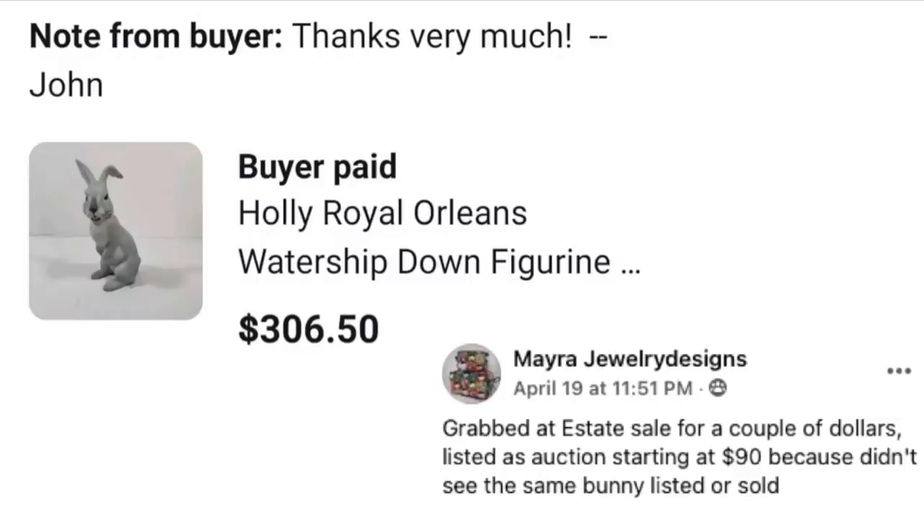Next we've got Mayra, who grabbed this at an estate sale for a couple of dollars. She listed it as an auction starting at $90 because she didn't see the same bunny listed or sold anywhere. This is a Holly Royal Orleans Watership Down rabbit figurine — I loved those books! It sold for $306.50 for a ceramic figurine.